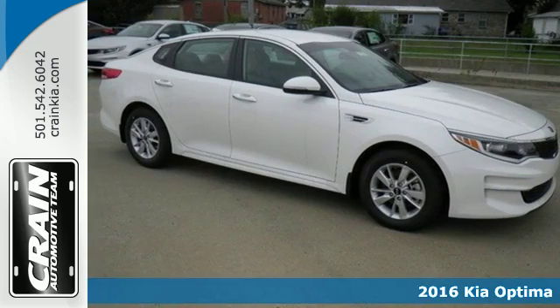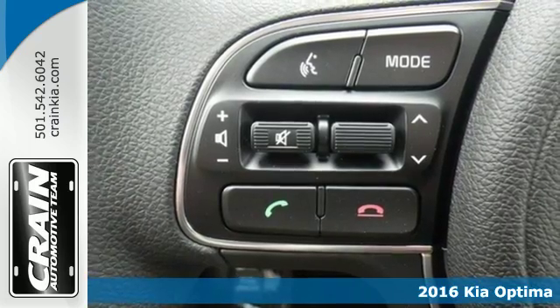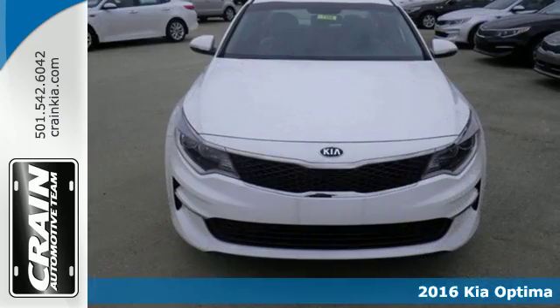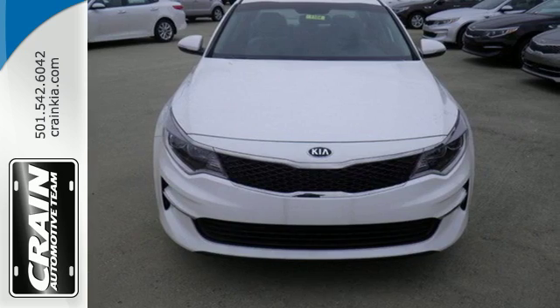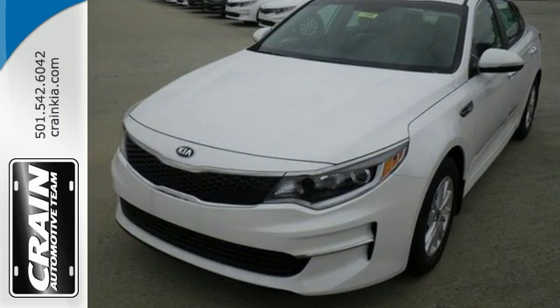It's a 2016 Kia Optima. This is where style, technology and performance merge. Redesigned for 2016, this Optima comes with trailblazing technology that'll get you across town and the country with confidence.